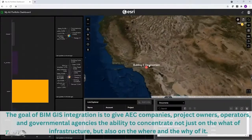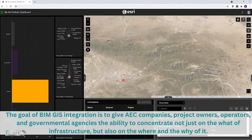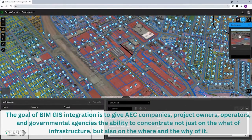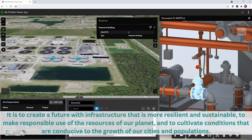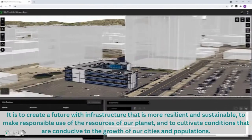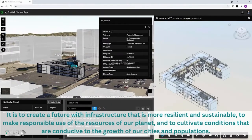The goal of BIM and GIS integration is to give AEC companies, project owners, operators, and governmental agencies the ability to concentrate not just on the what of infrastructure, but also on the where and the why of it. It is to create a future with infrastructure that is more resilient and sustainable, to make responsible use of the resources of our planet, and to cultivate conditions conducive to the growth of our cities and populations.